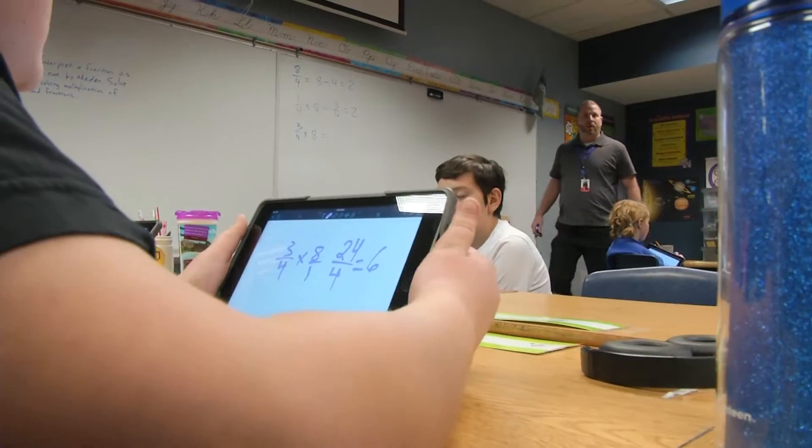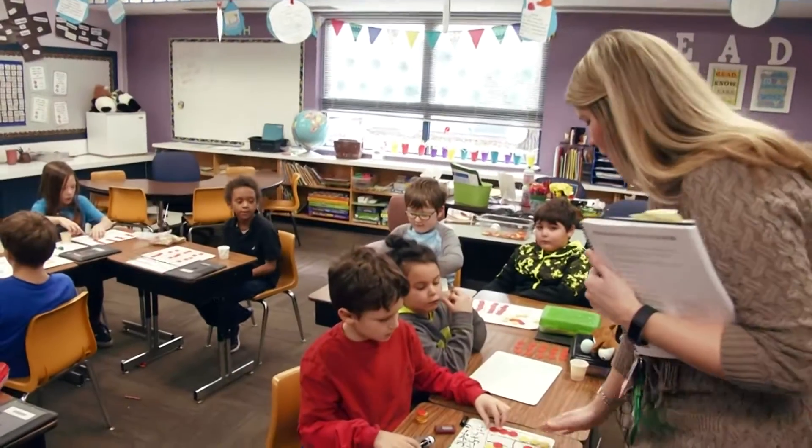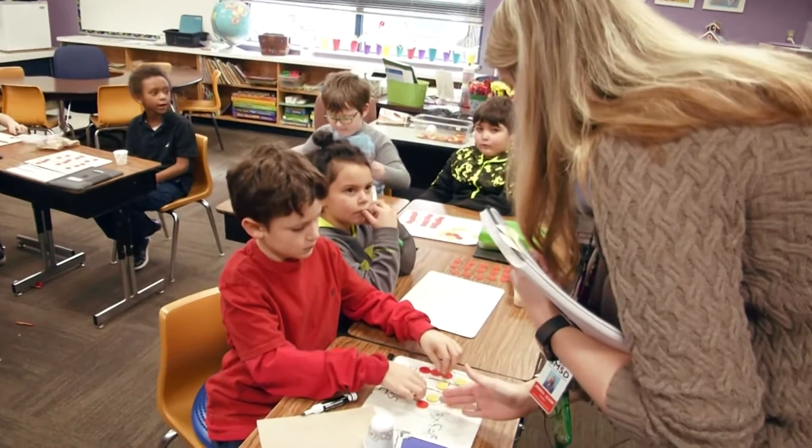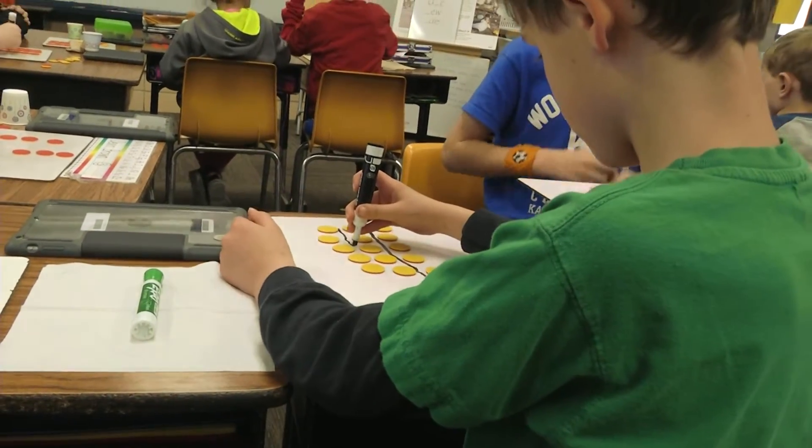The kids in fifth grade are able to see that there are two, three, four ways to possibly solve a word problem. In second grade, building arrays to do repeated addition — when typically they're doing that in third and fourth grade with multiplication — they're giving these second graders a head start.